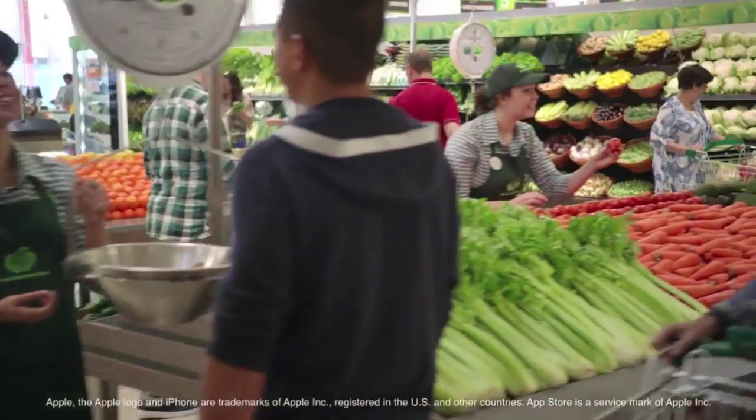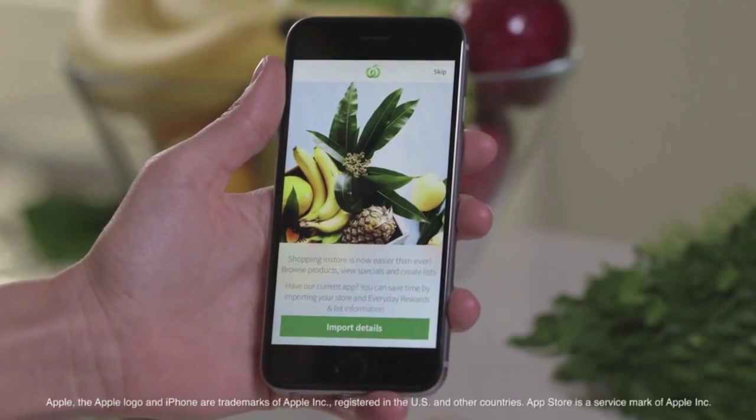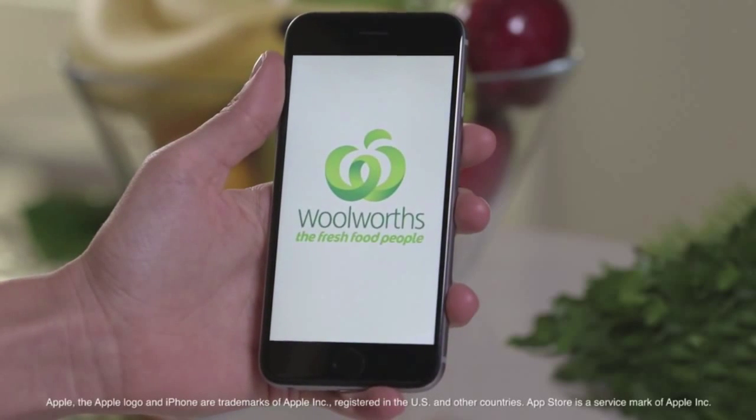Planning and shopping in store just got a whole lot quicker and easier with the Wooly Shop app, made just for the iPhone. If you've got our current app, you can get started quickly by importing your existing lists, favourite store and everyday rewards card details.